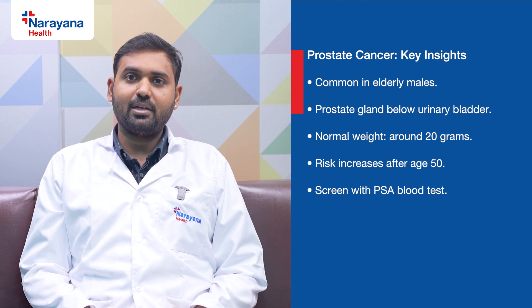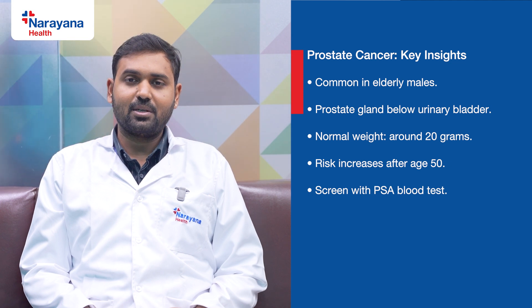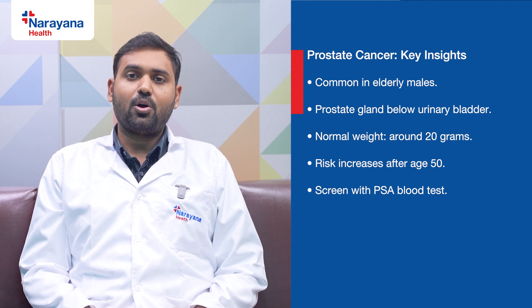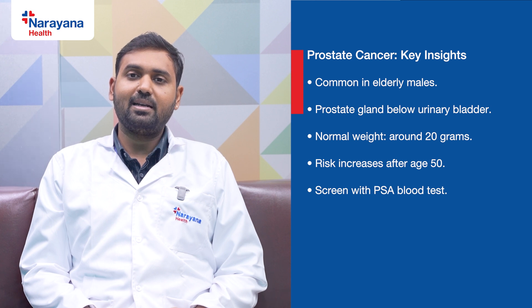The prostate is a small organ present below the urinary bladder. It normally weighs around 20 grams. As age increases, the size of the prostate also increases. Prostate cancer can occur in the prostate gland, and these cancers typically occur in the elderly age group. Any male greater than 50 years is at risk of prostate cancer.